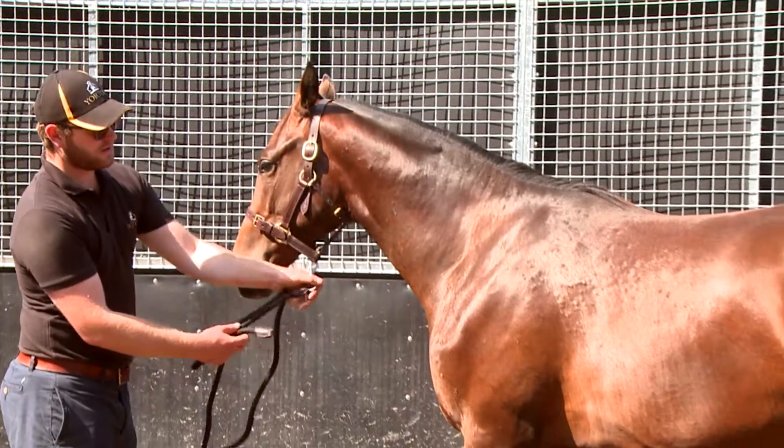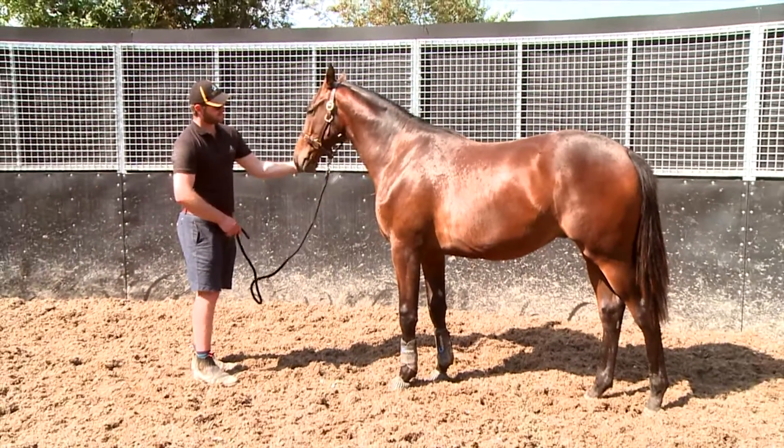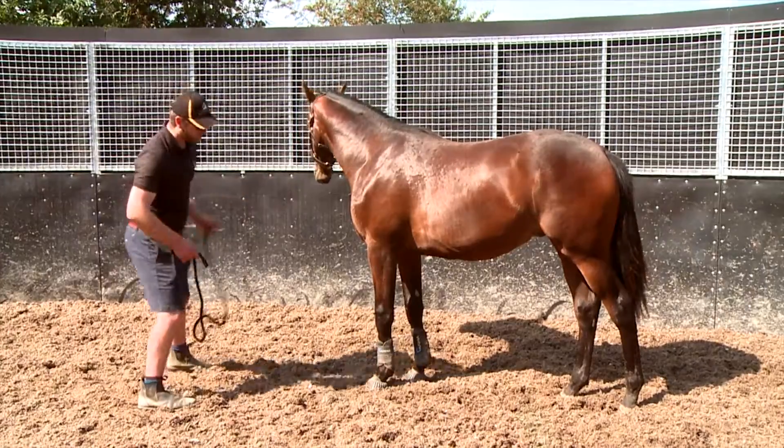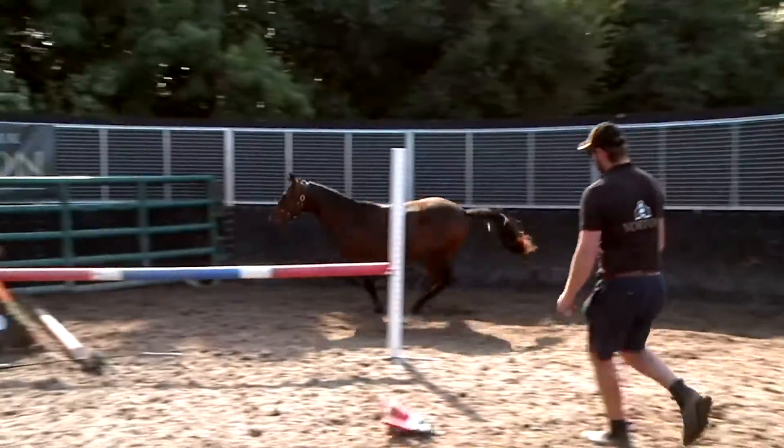This is Lot 39. He's by Arrigo — he's a yearling colt. We brought him from France, as we do try and support all the stallions we have. Arrigo's a new stallion on the place this time. He's a lovely yearling and a great showpiece for the stallion.